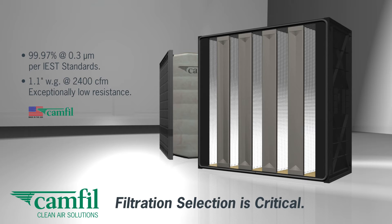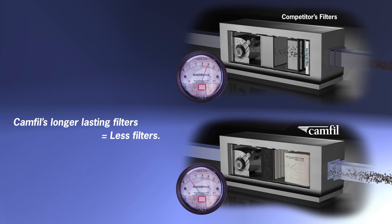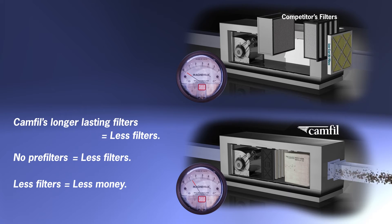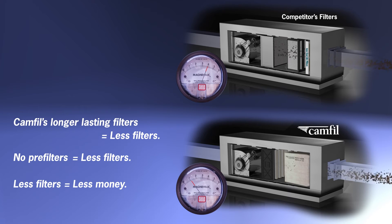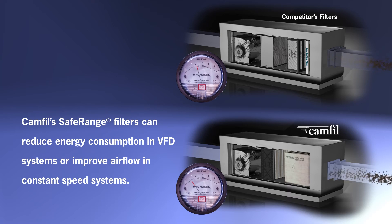Unlike other low-cost, untested imports, the VGSR comes fully certified and guaranteed to meet HEPA efficiency levels. Secondly to providing the highest level of protection, the Safe Range Series can reduce other financial costs around filtration. The Safe Range Series has been field tested and proven to reduce waste, labor, and energy costs.